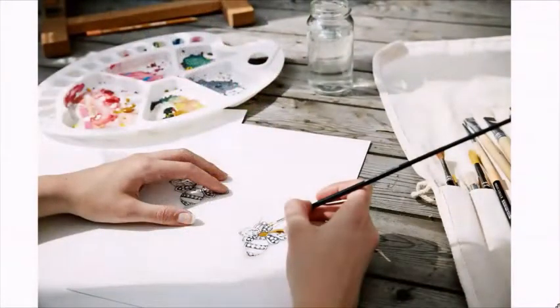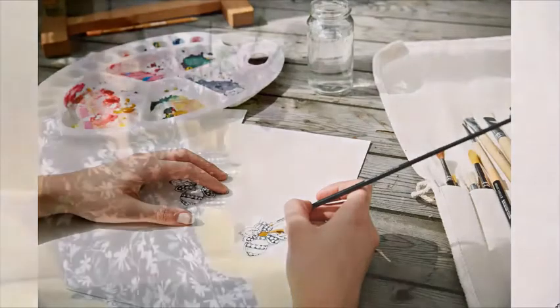Wij hebben een heel groot, breed assortiment aan diamantencollecties. Maar we kijken ook naar de trends en de smaak van onze klanten. We zien dat ook gekleurde edelstenen zoals safier, smaragd en robijn, maar ook halve edelstenen zoals topaas, citrine en amethist, heel populair zijn om in sieraden te verwerken. Dus daar hebben we ook heel veel lijnen in. En de parelcollectie mag uiteraard ook niet ontbreken — daar gaan we straks uitvoerig over praten.